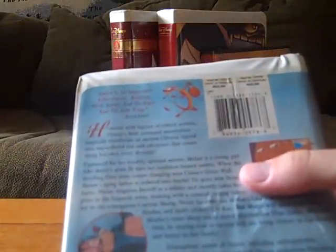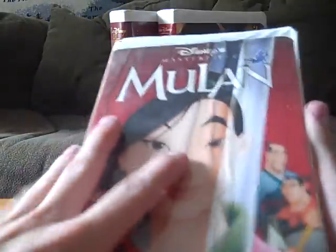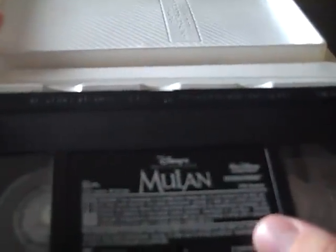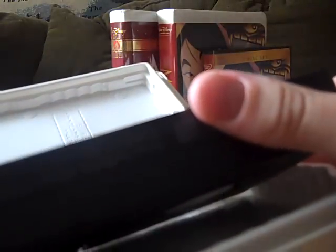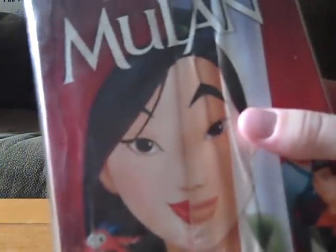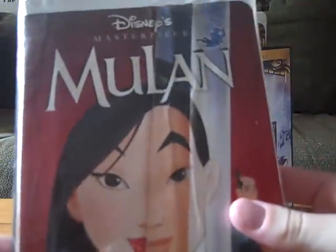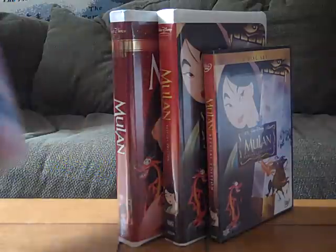Here's the spine — you can see Mushu on there. The back says Mulan is an 'impressive achievement ranking with Beauty and the Beast and the Lion King' as stated by Roger Ebert, and also 'a total delight' as stated by Time Magazine. Here's the tape with the ink label, and the print date is January 5th, 1999. This VHS of Mulan is very great — I recommend you go pick up a copy if you don't have it yet.